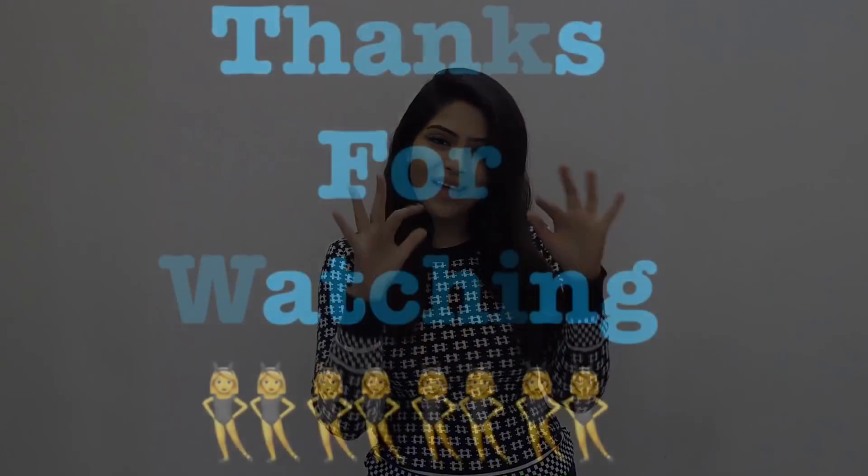So these are the three hairstyles that I usually try when I'm in a hurry. If you like the video, please hit the like button, subscribe to my channel, and stay tuned for more updates. Bye!